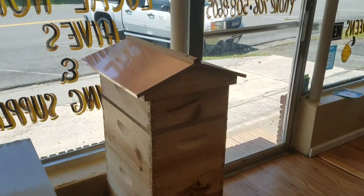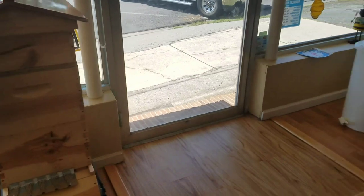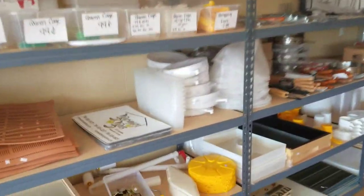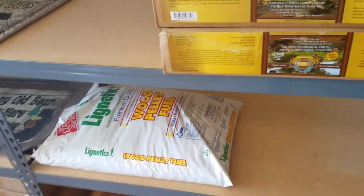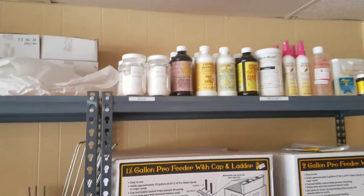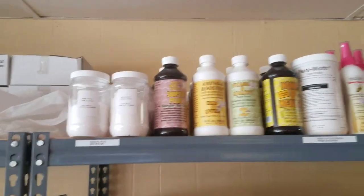We sell full hive setups. If you want to get fancy and have a nice looking setup, we actually have the copper tops as well. Extractors, smokers — just anything and everything. We sell bee pollen, Ultra Bee, and we have Ultra Bee ready-made patties already made up, smoke fuel. We sell the little tiny mini mating nucs if people are interested in doing those. Of course we have the medicine: Bee Quick, Paramoth, and we have oxalic acid.